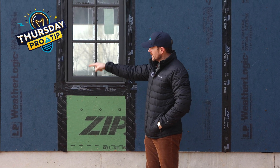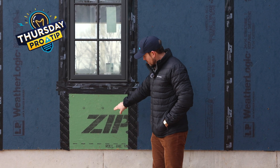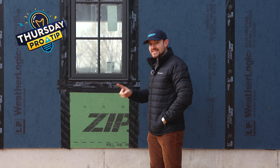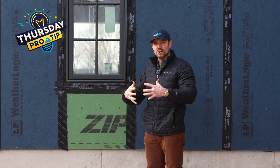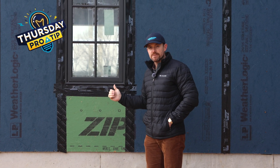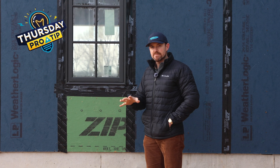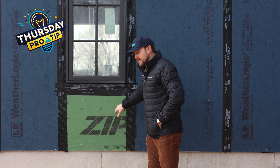So if you've ever seen this blue LP WeatherLogic sheathing, the difference between it and our green ZIP sheathing is permeability. Because these houses are getting so airtight, they're finding issues — they have to have more air exchange. The blue sheathing has better permeability from the inside out, so if you have trapped moisture in a home, it gets out of the sheathing easier than with the ZIP sheathing.